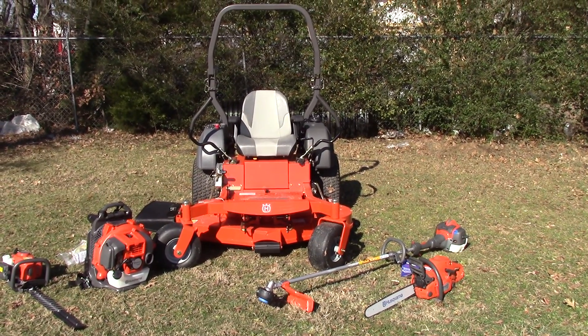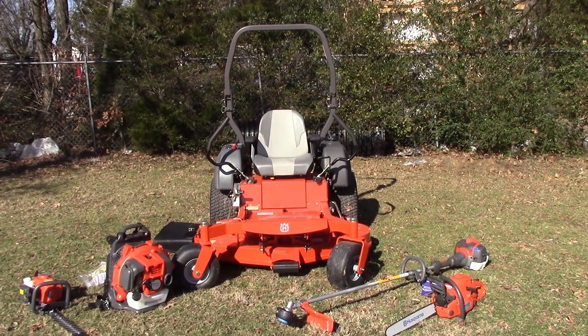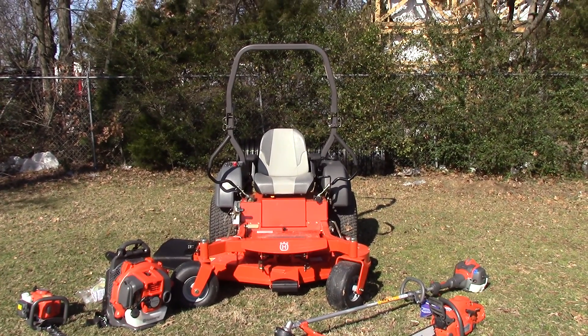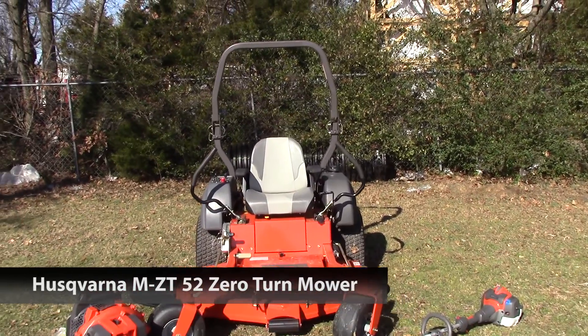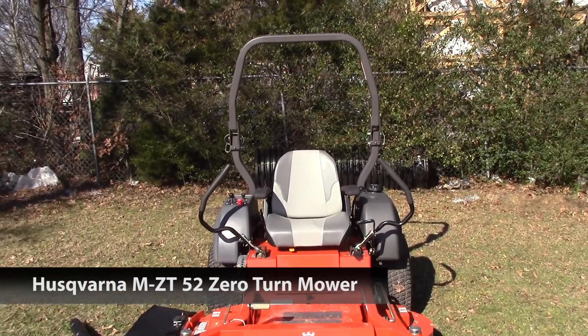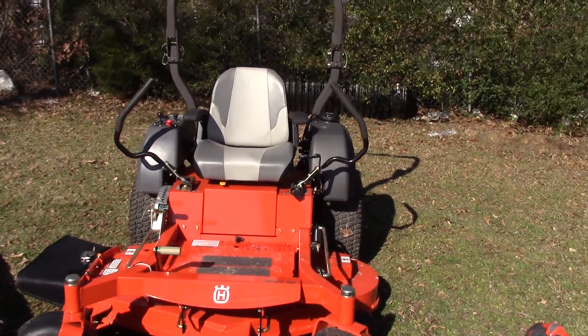We're here today at SLE Equipment in Antioch, Tennessee to look at a commercial Husqvarna package deal. This package deal is going to include a commercial MZT-52 riding zero turn lawn mower and four handhelds.